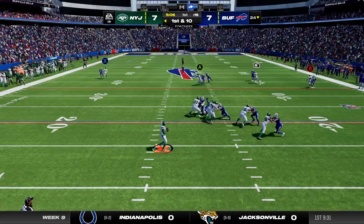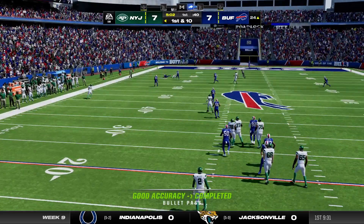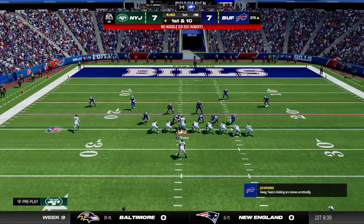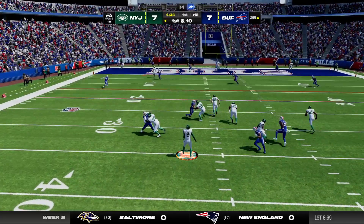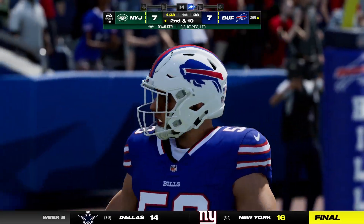They'll come out throwing here to start the drive. This one deep for Wilson, and that's caught at the 25. So that changes things in a big way. Now from all the way down inside the 30, here's first and ten.